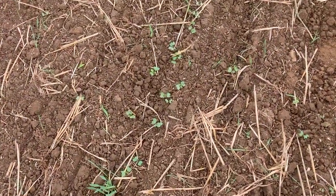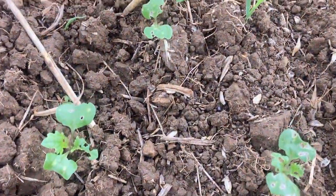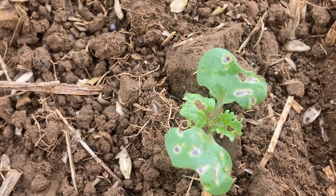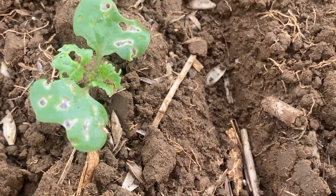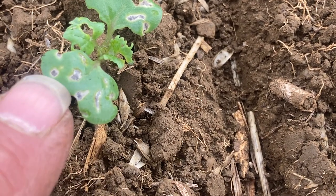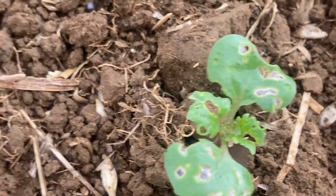We're out with the sprayer again this week, spraying some more fields for cabbage stem flea beetle. It's an ongoing battle but we're going to keep trying to save the crop. Just thought I'd show you over to the right - the damage the flea beetles are doing on it. You can see all the holes in the leaves. The older ones have brown bits round them and then you get ones with no brown round them - they're the fresh ones.